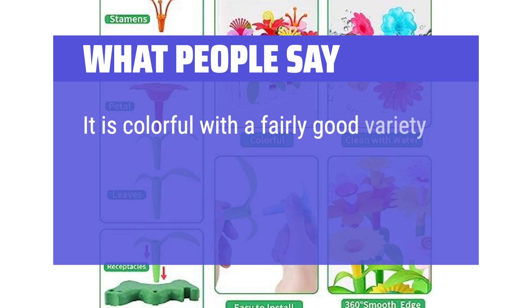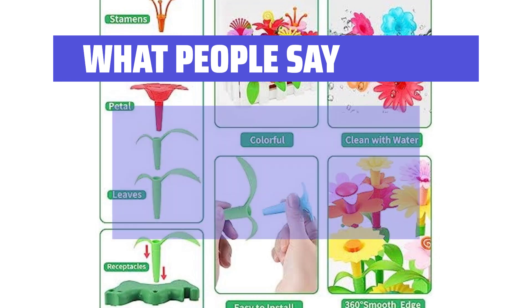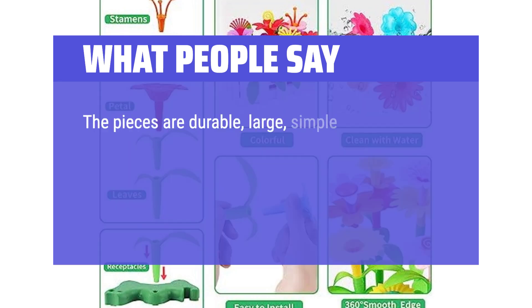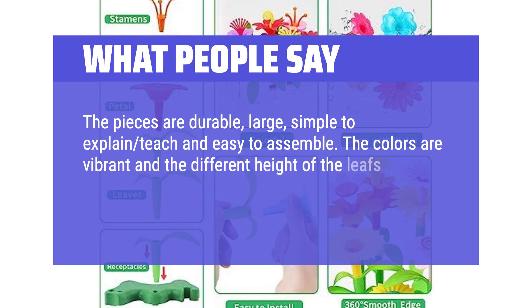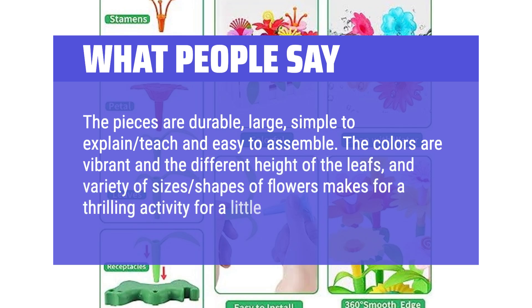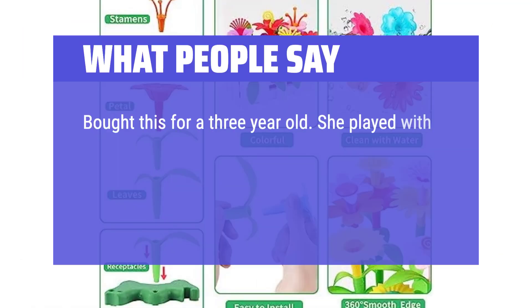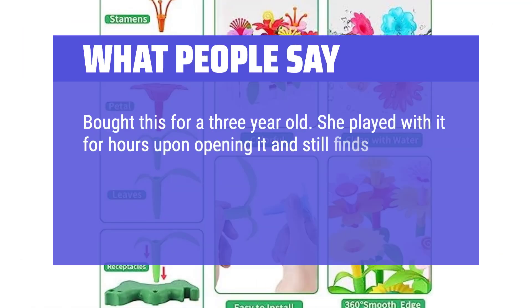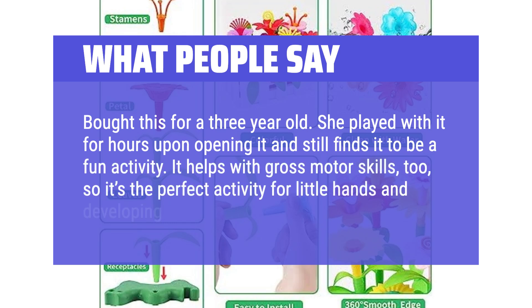It is colorful with a fairly good variety of nice-sized flower parts for little hands. It looks sturdy and well-made. The pieces are durable, large, simple to explain, teach, and easy to assemble. The colors are vibrant and the different heights of the leaves and variety of sizes and shapes of flowers makes for a thrilling activity. Bought this for a 3-year-old — she plays with it for hours. It helps with gross motor skills too, so it's the perfect activity for little hands and developing brains.